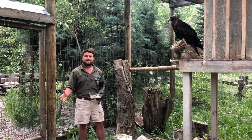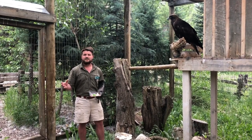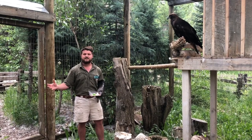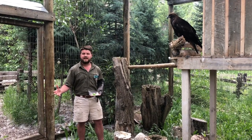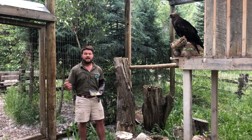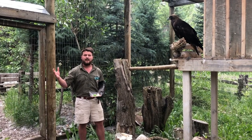Golden Eagles love to hunt jackrabbits, brown squirrels, grouse, even deer fawns and goat kids when they're flying around in the open landscapes that they love — grasslands, deserts, sagebrush, and here in the Roaring Fork Valley, they especially love to be up in the high alpine meadows.